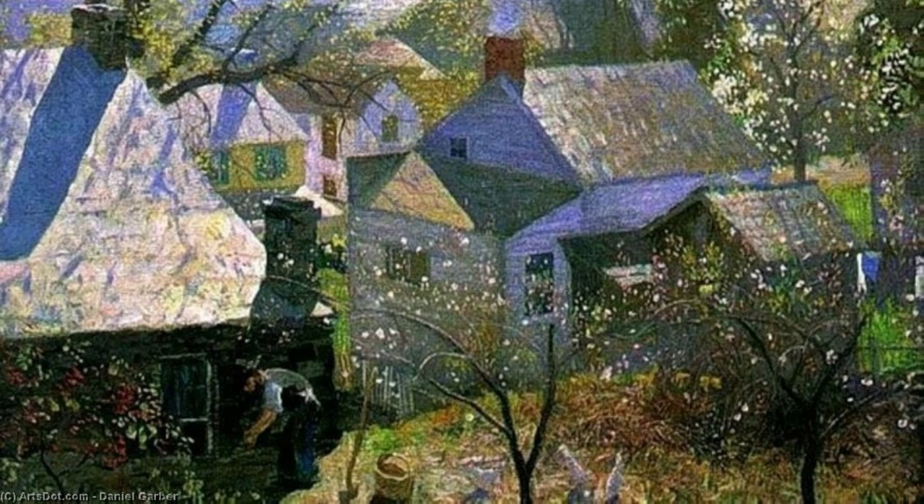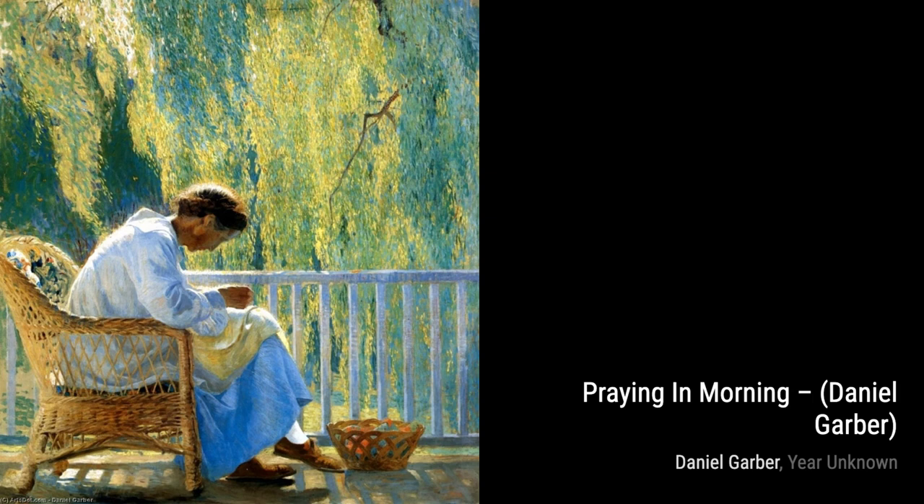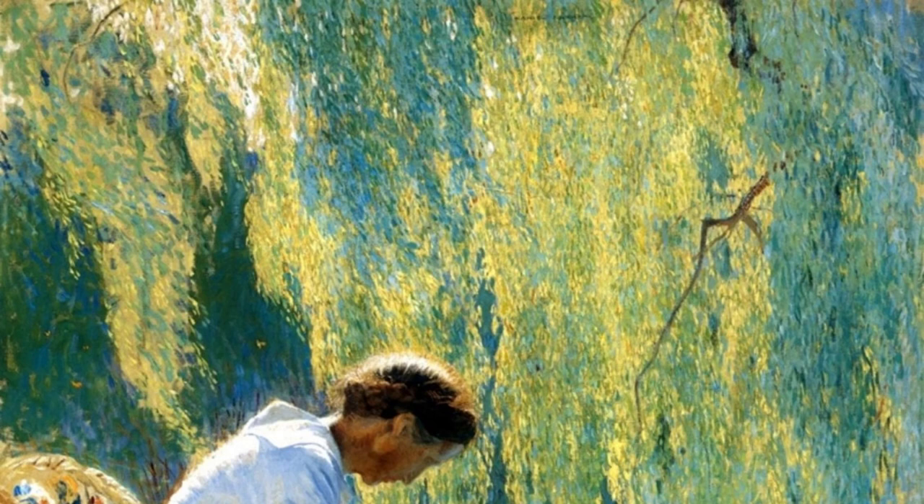Lastly, we have 'Yonder Hill.' Garber's use of bold brush strokes and vibrant colors brings this landscape to life, making us feel as if we're standing on top of the hill, taking in the breathtaking view.